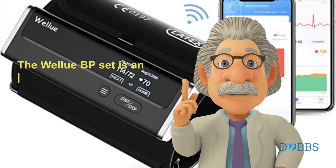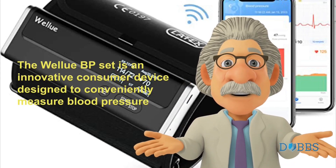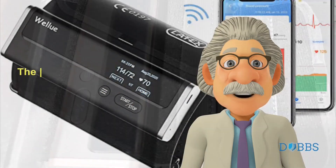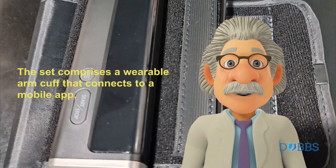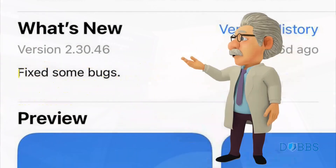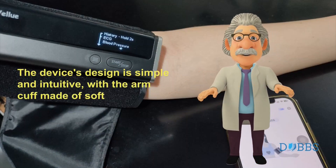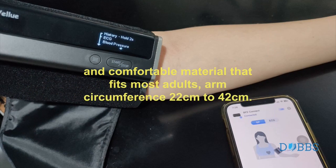The WellU BP set is an innovative consumer device designed to conveniently measure blood pressure and provide ECG recording features. The set comprises a wearable arm cuff that connects to a mobile app, enabling users to track their blood pressure and monitor their ECG anytime and anywhere. The device's design is simple and intuitive, with the arm cuff made of soft and comfortable material that fits most adults, arm circumference 22 cm to 42 cm.